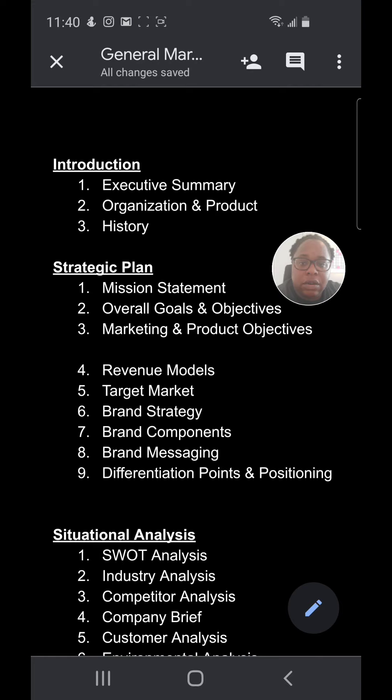Then we move on to the strategic plan — the mission statement, what are the overall goals and objectives. So you're going to have the business goals and objectives, and then of course the marketing goals and objectives.